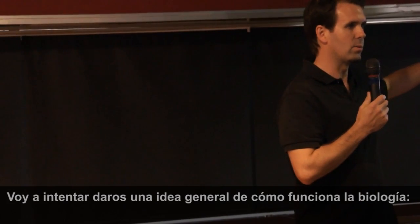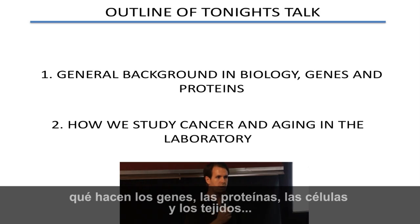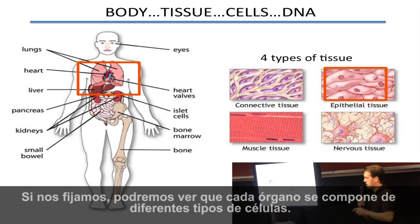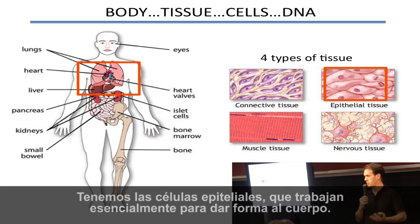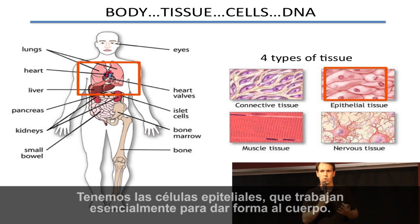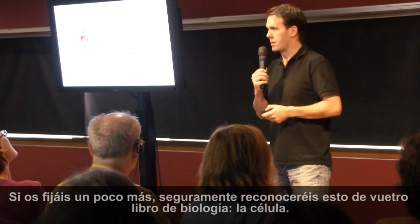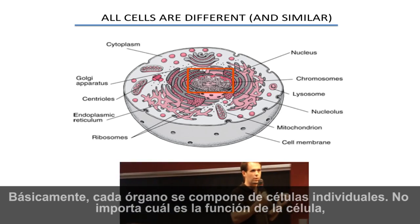I'll give you a very general background about how biology works — what genes, proteins, cells, and tissues mean and how things are happening. Then I'll go into a little more detail with a few examples. If you zoom in a little, we can see that every organ is made up of a number of different types of cells. Essentially there are four different types. You have cells that work to hold everything together. We have epithelial cells, which work essentially to give structure to the body.